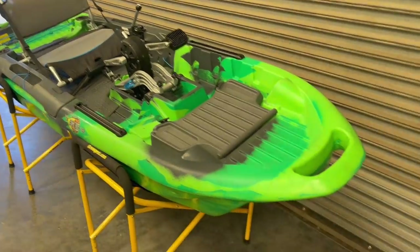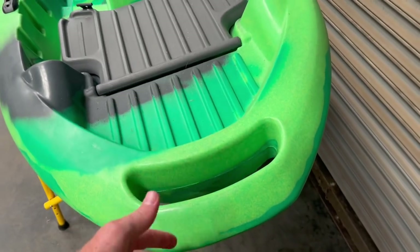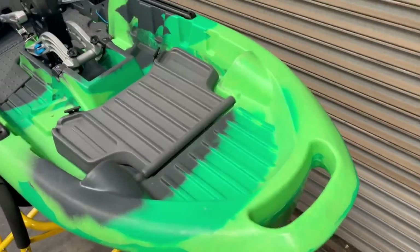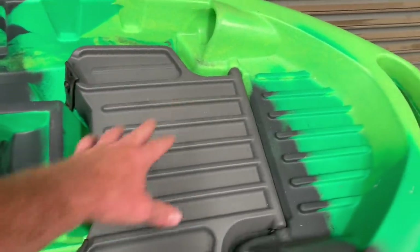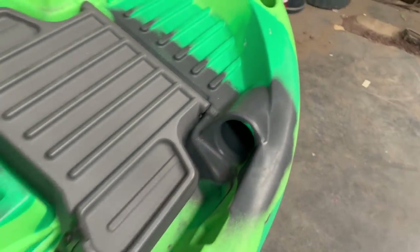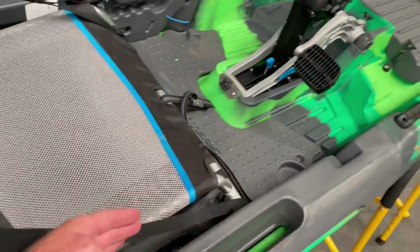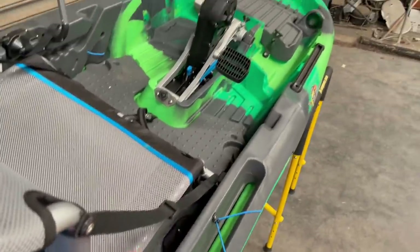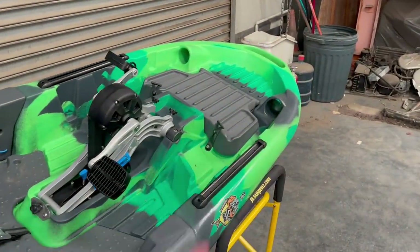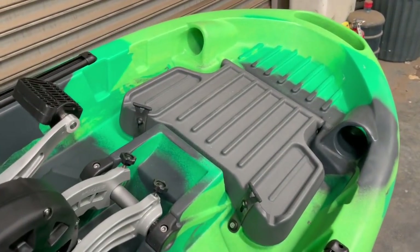Let's start at the bow and work our way back. Like all Three Waters kayaks, you've got the big molded-in carrying handle — a solid place to grab the boat and also great for locking up at a dock. Moving back, you've got a tank well area where you can store boxes and bags. You'll see two holes that people always ask about — those are for the butt of your rod. You put the butt of the rod in there and it lays alongside, with the tips coming forward, protecting and keeping your rods low.